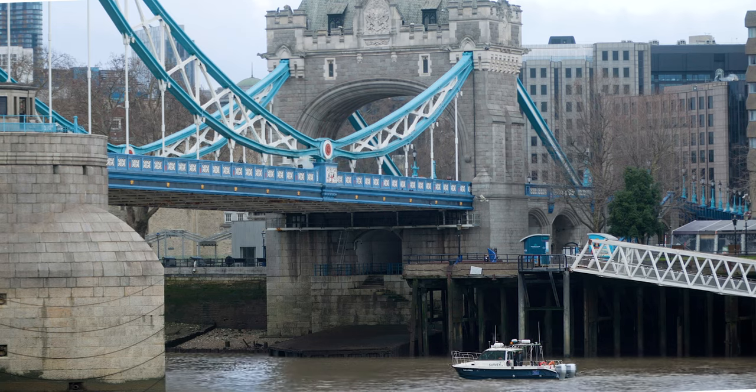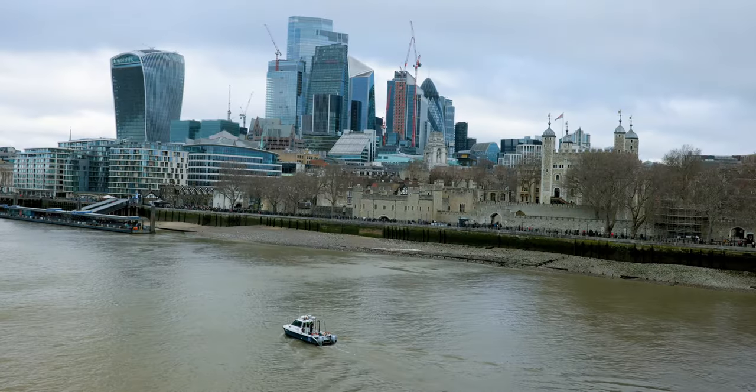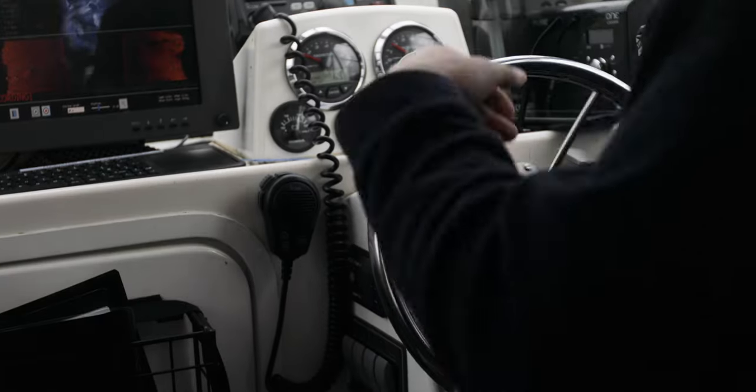Around bridges and buildings, as we see in the centre of London, we're going to extract the best possible value through our next-generation, class-leading, aided inertial navigation algorithms.